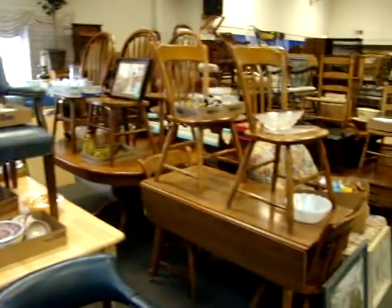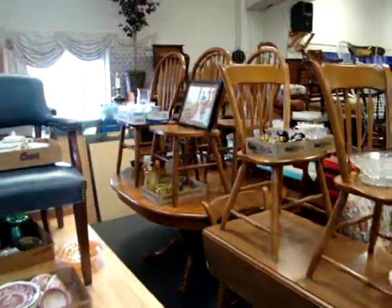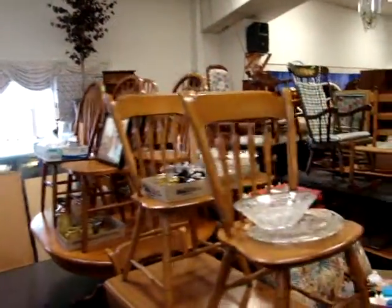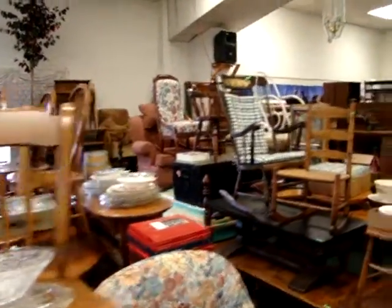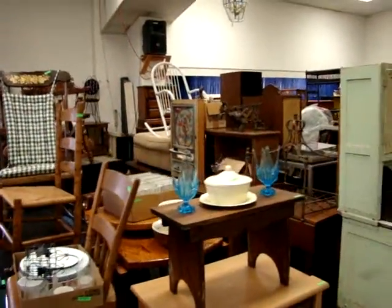Here we have an Ethan Allen drop-leaf table with four chairs. There's an oak pedestal table with four oak chairs. As you can see, we are packed as always — there's always something here for someone.